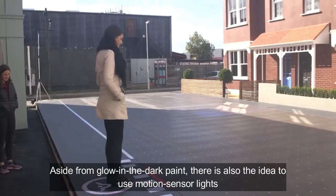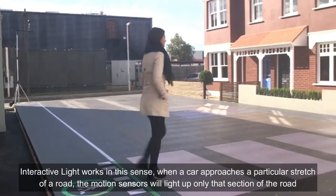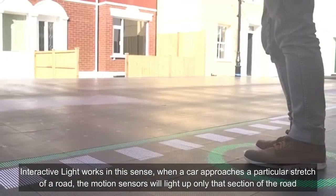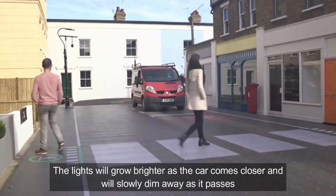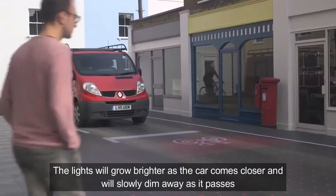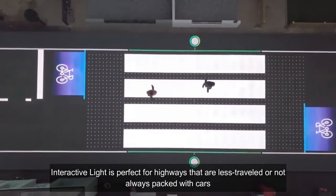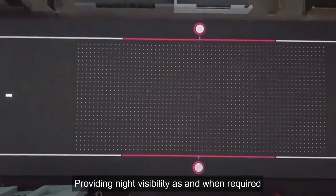Aside from glow-in-the-dark markings, there is also the idea to use motion sensor lights. Interactive lights work in this sense: when a car approaches a particular stretch of road, the motion sensor lights up only that section. The light glows brighter as the car comes closer and slowly dims as it passes. Interactive lighting is perfect for highways that are less traveled, providing night visibility when required.